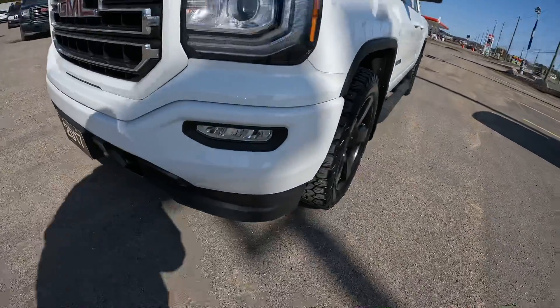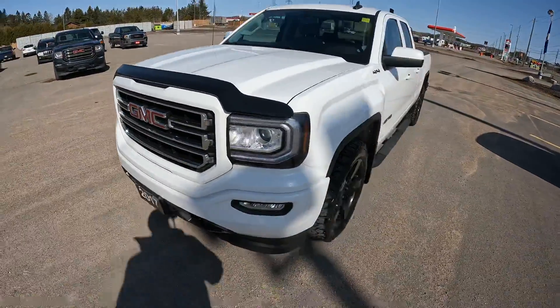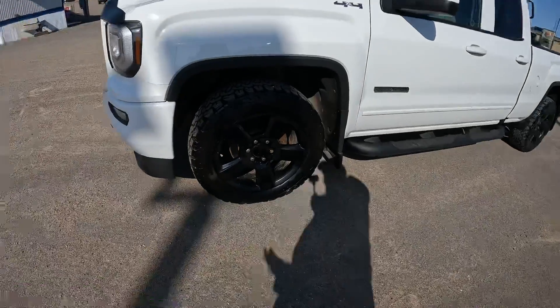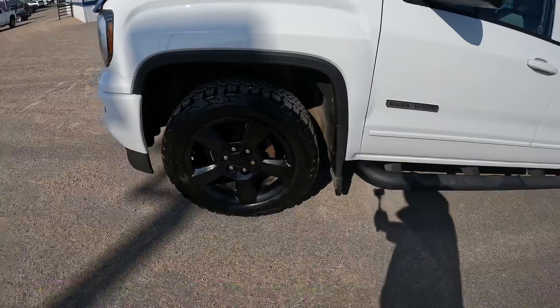Heading out front, you can see it does have the fog lights out front. You get the tow hooks down here below. The previous owner added a nice bug deflector here. We have the 20 inch black aluminum factory wheels, and around those are the BF Goodrich KO2 more aggressive tires.